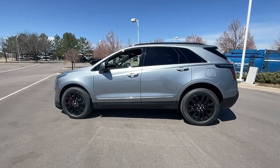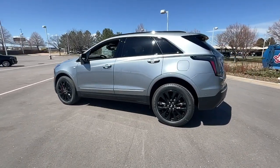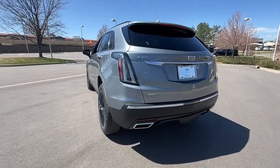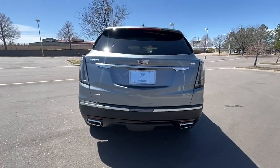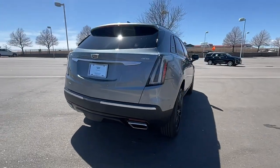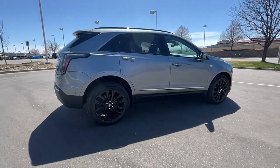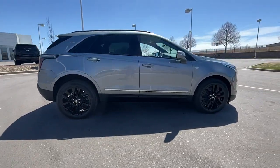Can you see yourself in the 2023 Cadillac XT5? The XT5 crossover has premium eye-catching lines, all-weather capability, flexible cargo space, and the latest technology to keep you safe, connected, and entertained. Sophistication was never so practical.